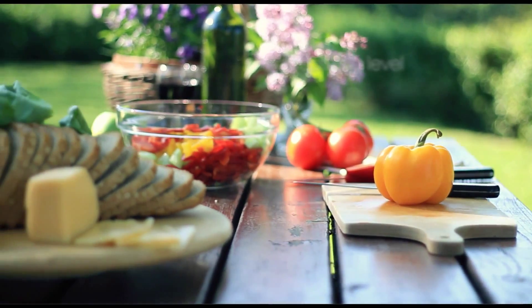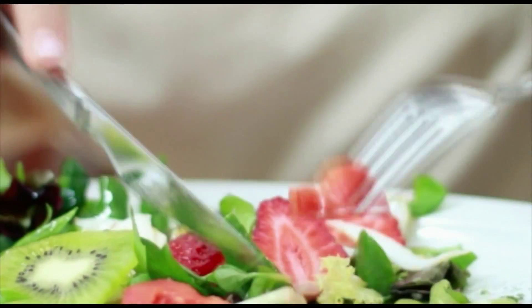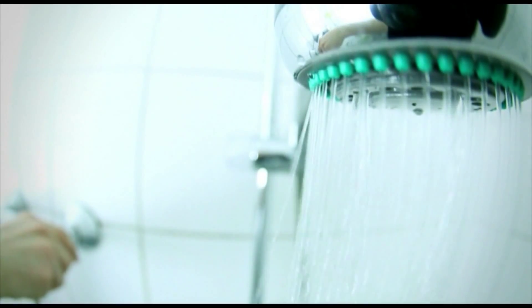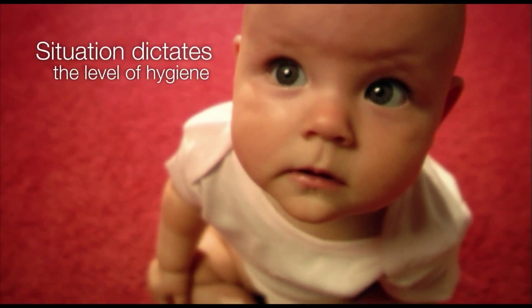For every situation, there is an acceptable level of hygiene. At a picnic, you'll eat with your hands. At home, you'll use a knife and fork, take a shower after sports, wipe your feet at the door. Some even take their shoes off before entering the home. The situation dictates the level of hygiene.